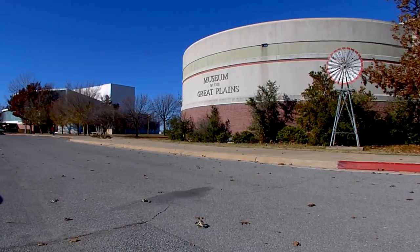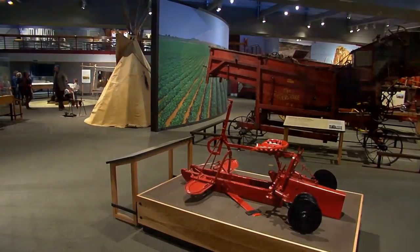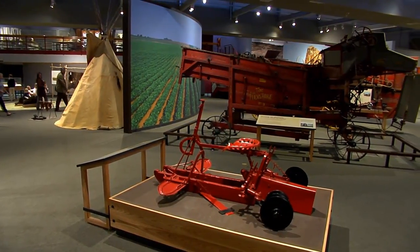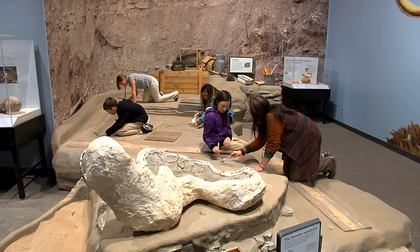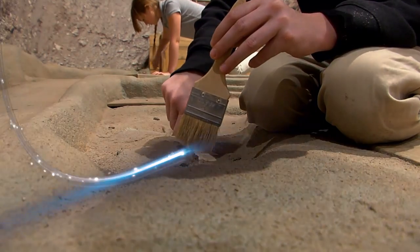Hi and welcome to Discover Oklahoma. I'm Dino Lawley, and I'm Lauren Farum. We're coming to you today from Lawton, Oklahoma, from the Museum of the Great Plains. This is one of the top tourist attractions in Lawton. It features special collections and exhibits that spotlight the culture and natural history of the North American Great Plains. There's so much to see and do here — we'll tell you a little bit more about it throughout the show.